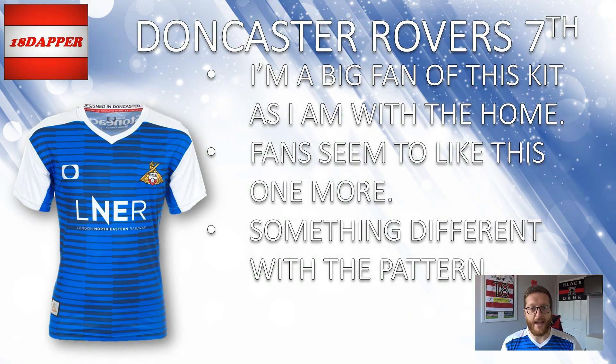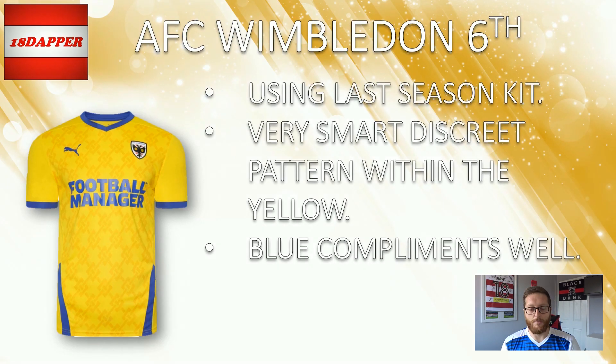On to 6th — we're into the playoffs now. The first spot in the playoffs goes to AFC Wimbledon, our first game of the season: Doncaster vs AFC Wimbledon. Wimbledon are using last season's kit — they've not released one yet, but they have said they're using last season's kits, which I think is great. Fans bought the kits last season and didn't get to wear them or see the team in them, so credit to Wimbledon for continuing with those strips. Potential lost revenue from shirt sales, but rewarding the fans for their loyalty should be recognised. It's smart, it's a nice kit — discreet pattern within the yellow, interlocking chains going across the kit, and the blue complements the yellow extremely well. A solid away kit from Wimbledon — 6th place for you.